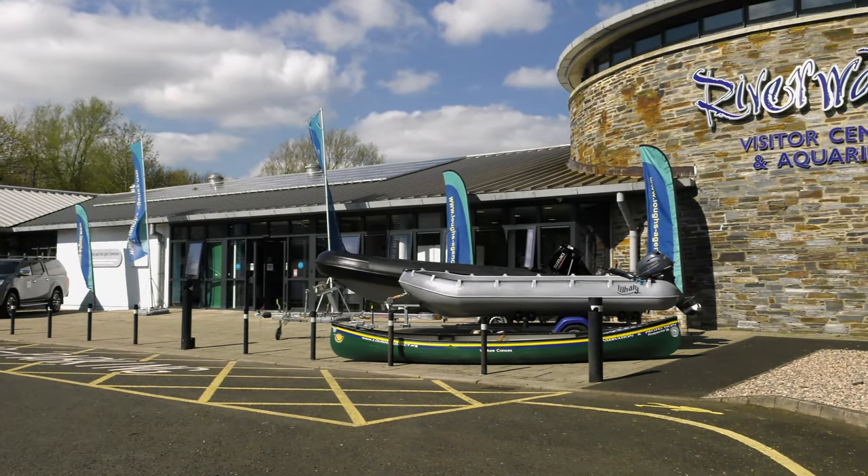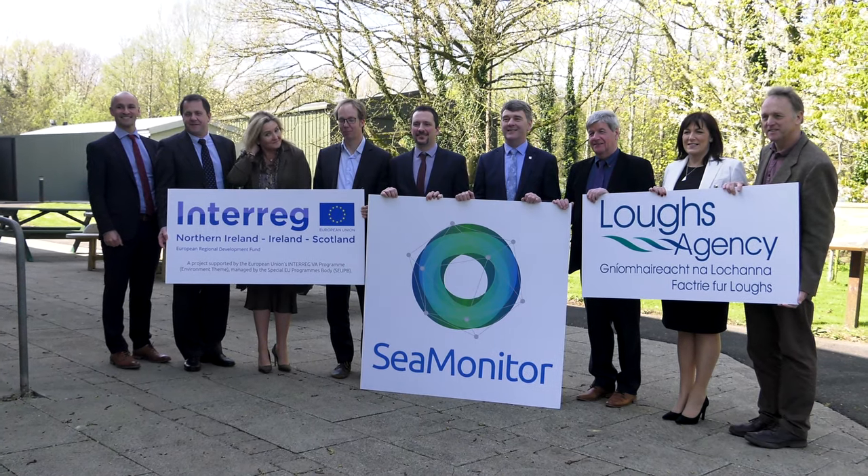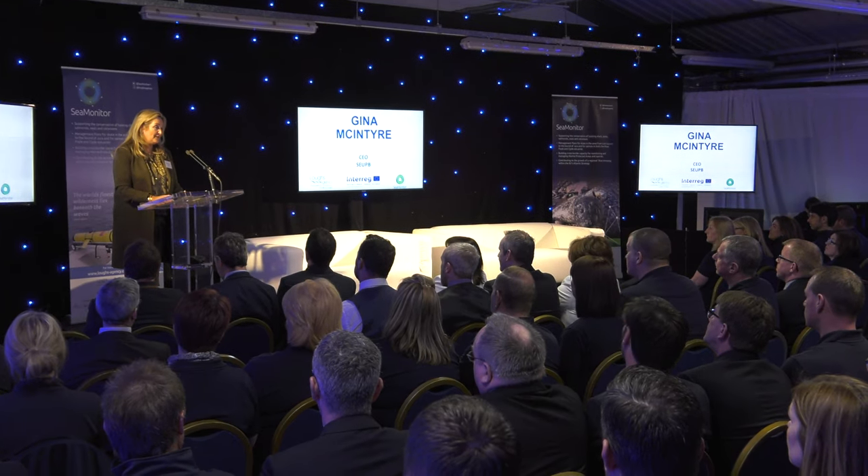A unique marine research project was launched in April 2019. SeaMonitor is aiming to help address some of the issues facing our ocean life and our regional waters.